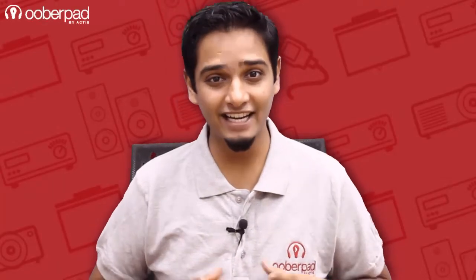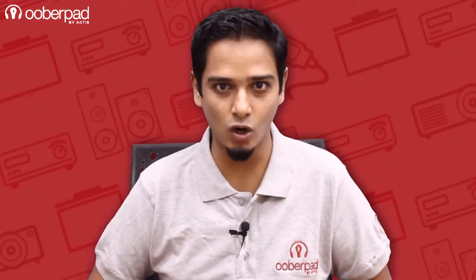Hello and welcome to UberPad, India's first SmartAV eCommerce store. Today we're looking at the Elac Cinema 5-set High Performance 5.1 Channel Home Theater Speaker System.